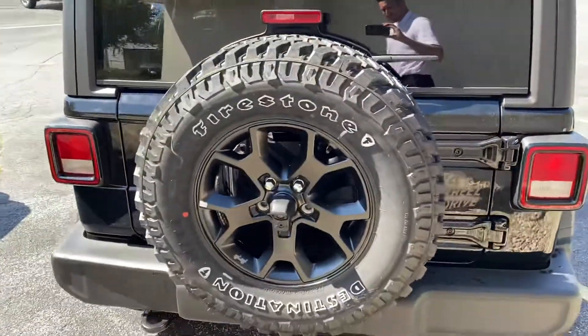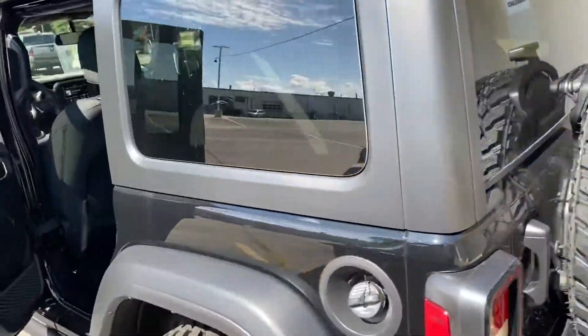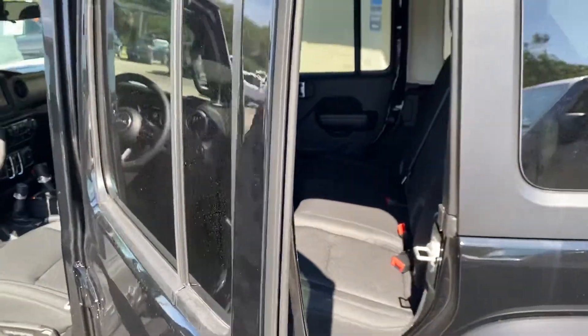You can see the backup camera here, tow hook, and plenty of room here in the back seat. We have power locks and power windows.